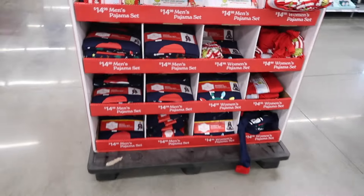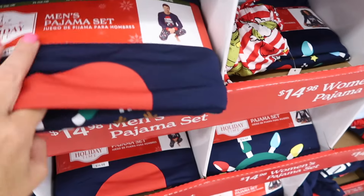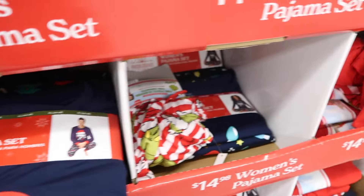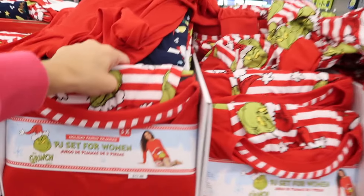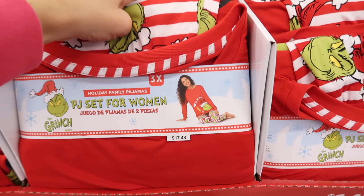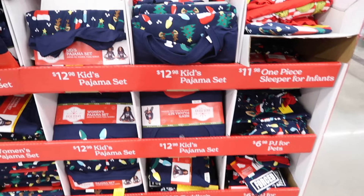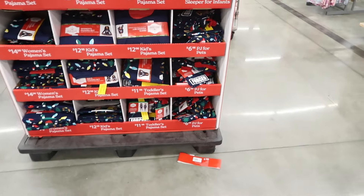They got a new Holiday Time pajama set — Force Family Fun. That's what it looks like. The men's is $14.98. Also the women's same exact style, and then the Grinch is $17.48. That's what the sets look like this year for men and women. And then kids in the Force Family Fun are $12.98, toddlers are $11.98, and the pets are $6.98.